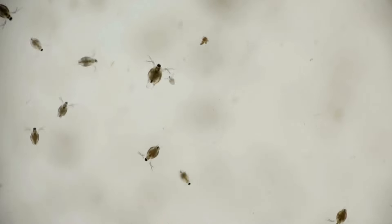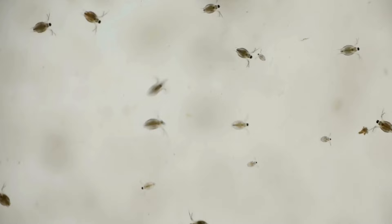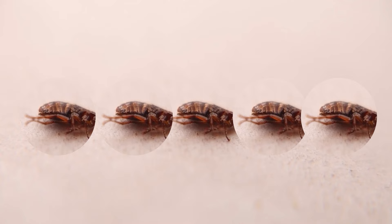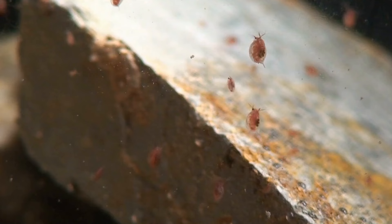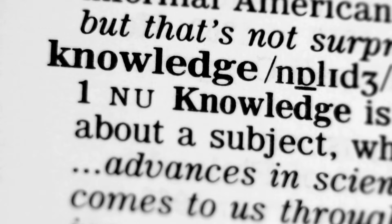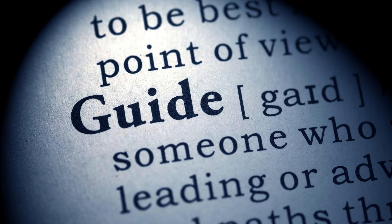In this video, we will provide you with a comprehensive guide to quickly eliminating fleas from your house. Dealing with a flea infestation in your home can be a frustrating and challenging experience. Fleas are tiny, blood-sucking pests that can multiply rapidly and cause discomfort for both humans and pets. It's crucial to take swift and effective action to get rid of fleas and prevent their return. We will provide some knowledge about fleas and a step-by-step guide on how to eliminate fleas from your house fast and efficiently.